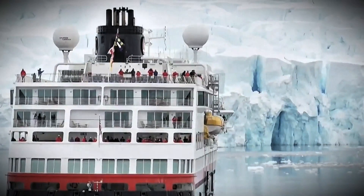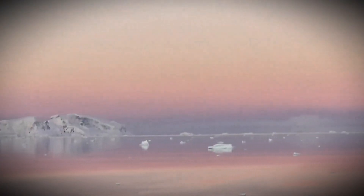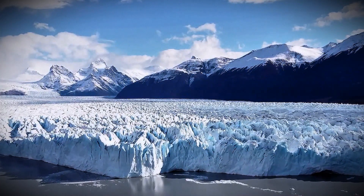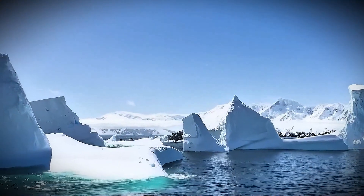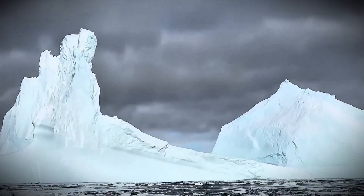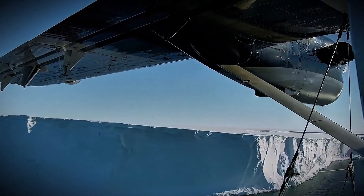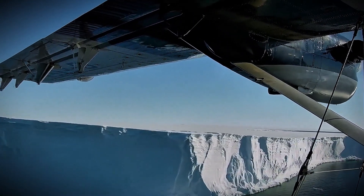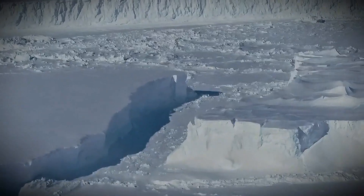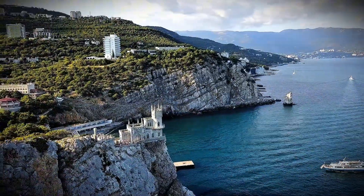Thwaites Glacier is one of the most closely monitored glaciers on Earth, and not without reason. This massive ice giant, located in the heart of West Antarctica, has earned the chilling nickname the Doomsday Glacier — and that name isn't just for dramatic effect. Thwaites is a critical piece of the global climate puzzle and a ticking time bomb that could drastically reshape coastlines worldwide.